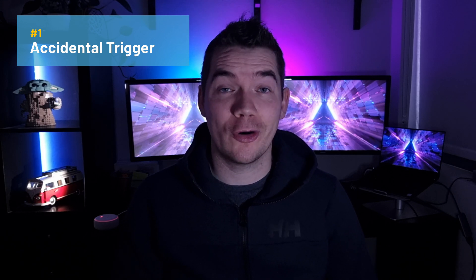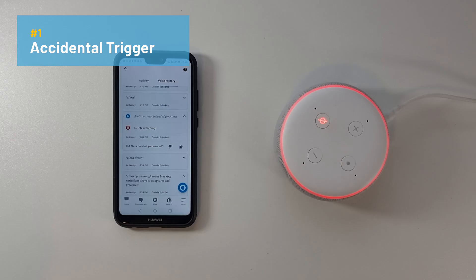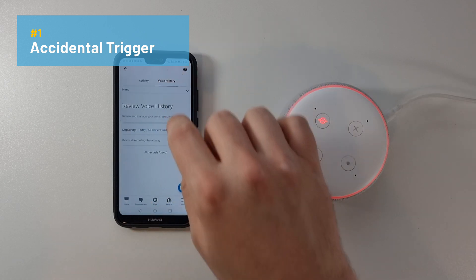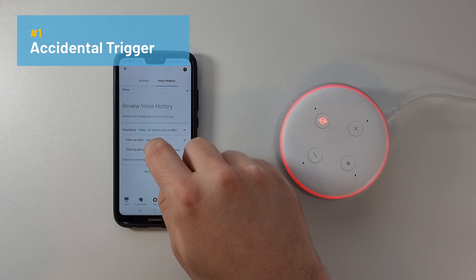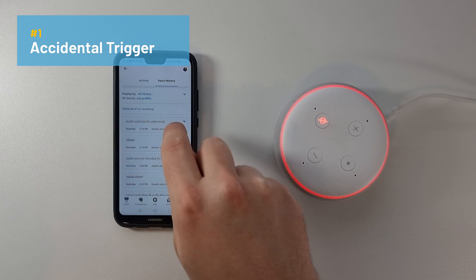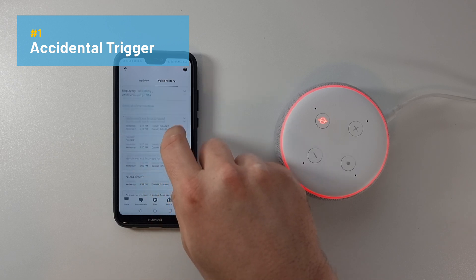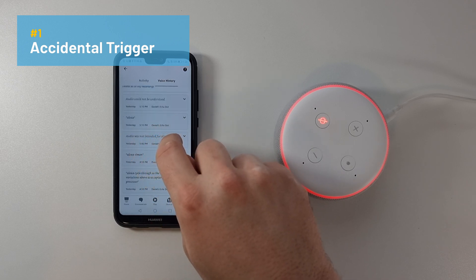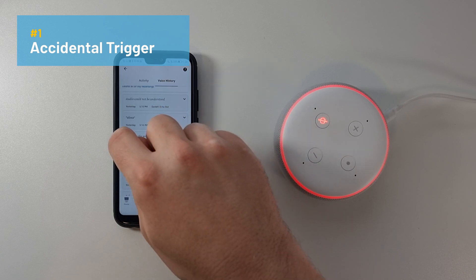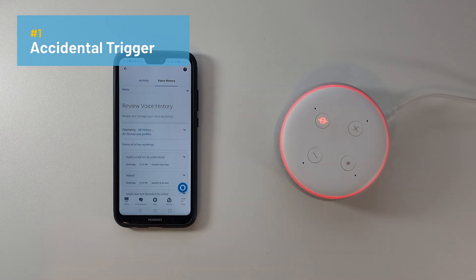If this keeps happening, the solution is either to move the speaker to a room with less background noise or just live with it. You can view a list of these misfires in the Alexa app by going to More, then scrolling down to Activity, hitting Voice History, and then displaying all history to load up all the records. You can see tags showing how Alexa processed the information — such as "audio could not be understood" or "audio was not intended for Alexa." On each entry, you can open it up, press play to hear the recording, and there's the option to delete recordings as well.